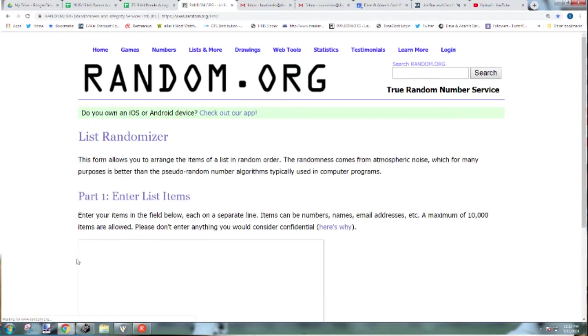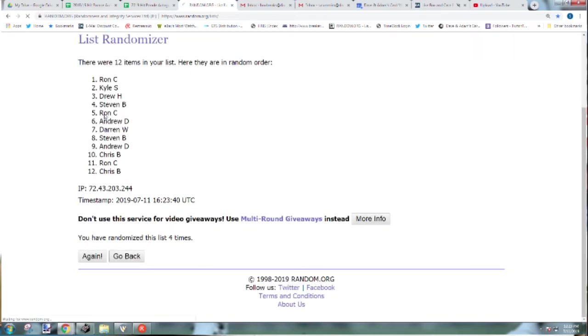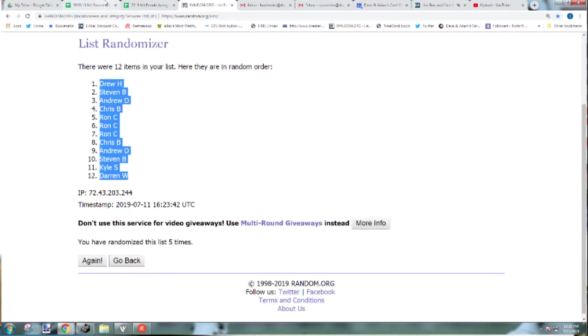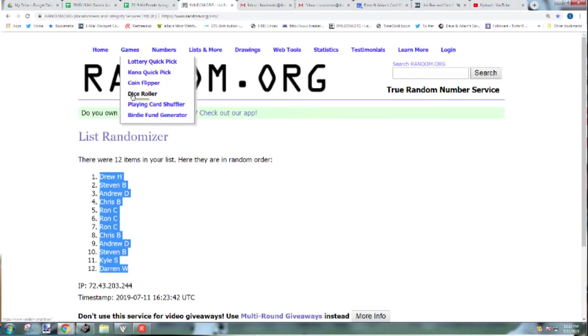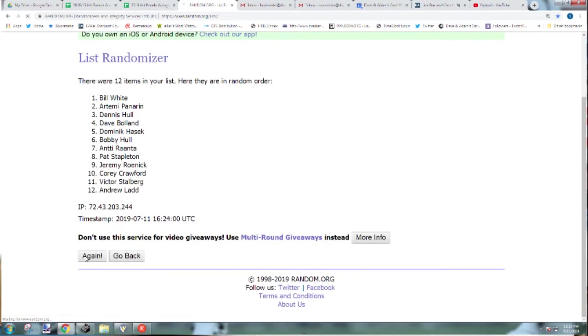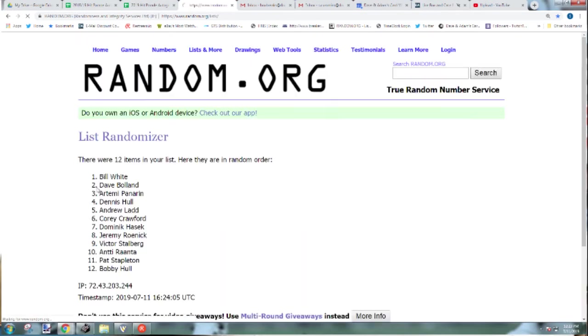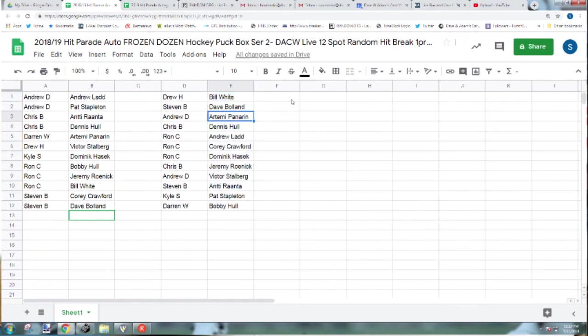Five times. One, two, three, four, five — five times. The Bill White to Drew H, the Boland to Stephen B, the Panarin to Andrew D, Dennis Hull to Chris B, the Ladd, Crawford, and Hasek all going to Ron C, the Roenick to Chris B, the Stahlberg to Andrew D, the Ratna to Stephen B, Stapleton to Kyle S, and the Bobby Hull to Darren W.